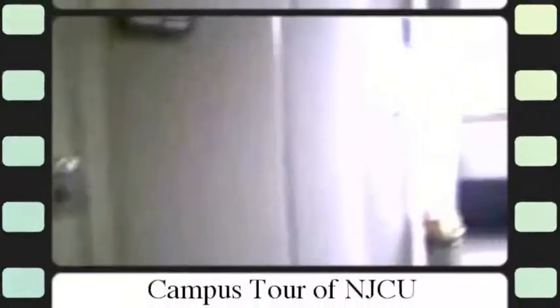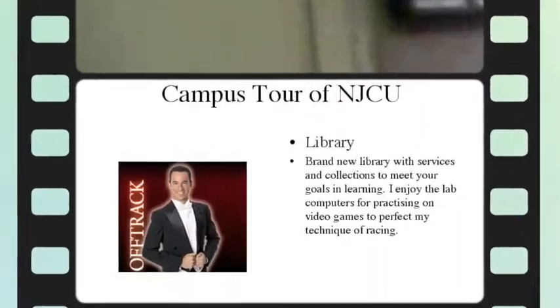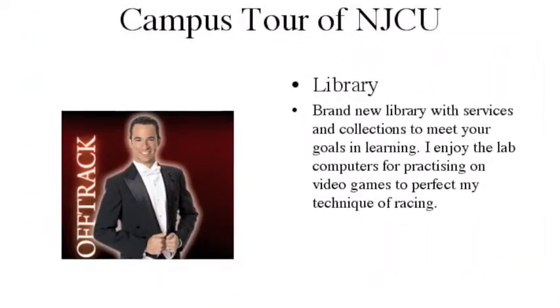Faculty and staff are available during office hours. Our newly renovated library has a state-of-the-art circulation department and computer labs, along with online resources available for your studies.